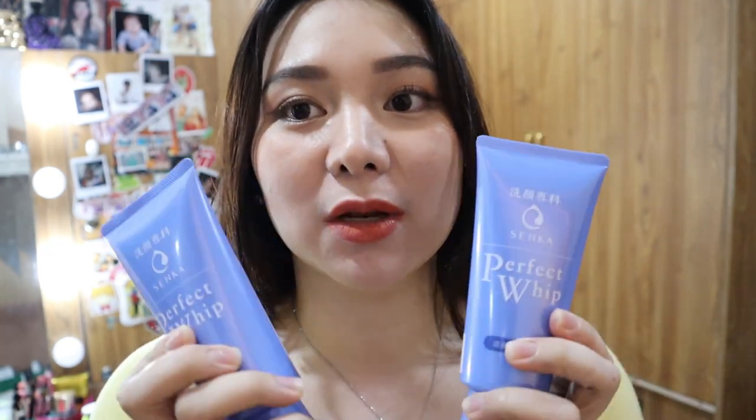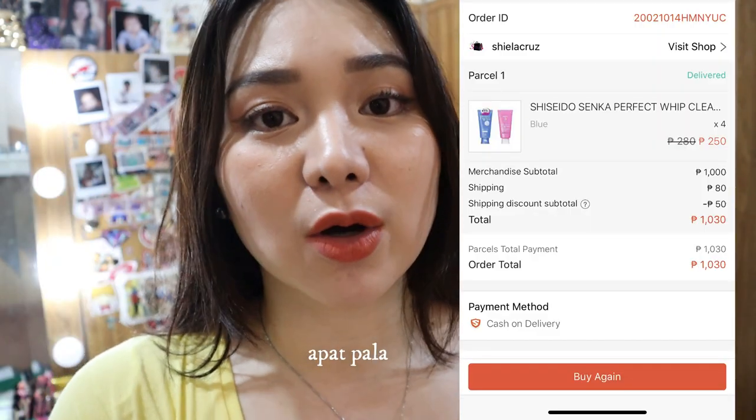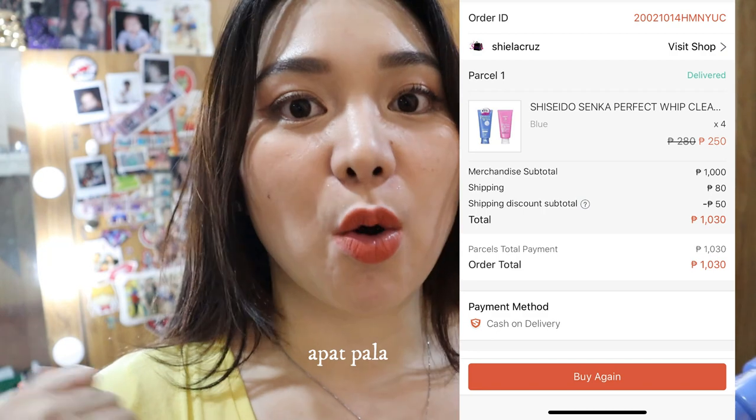Skincare naman tayo. Ito — favorite kong facial wash, bumili ako ng tatlo, yung isa ginagamit ko na. Pero nalaman ko na mas mura pala sa Watson, kasi meron sa Watson yung 3 plus 1 nila, nakapouch pa — mas mura yun. Tapos nagbayad pa ako ng shipping dito.